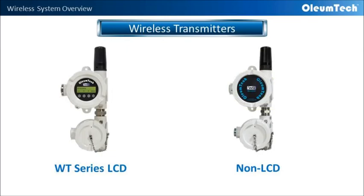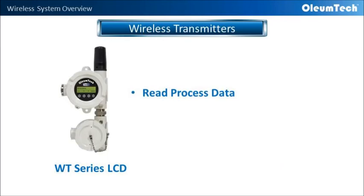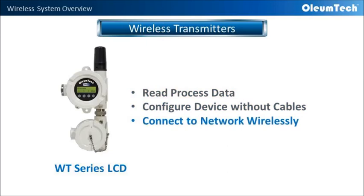Our transmitters are available with or without a local display. With the local display, you can read process data instantly, program the device without cables, and you can also connect to the network wirelessly.